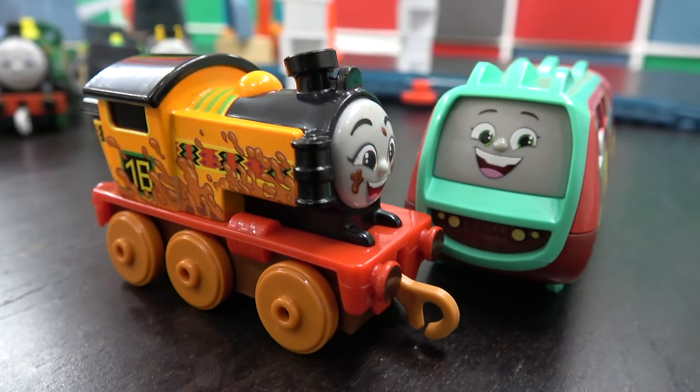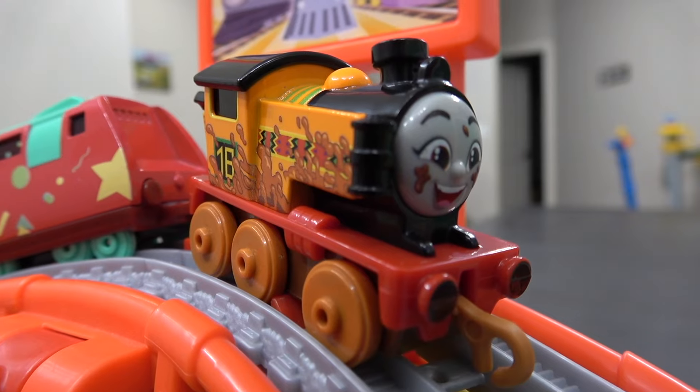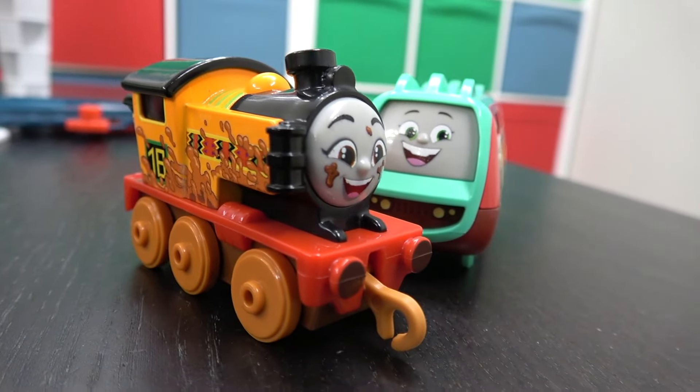First up, Muddy Nia looking very happy in the mud, up against Riff. On your tracks, get set, go! Off they go — Nia is all over the place, but she has won the race! Riff not even finishing, and it's Muddy Nia making it to the final four.